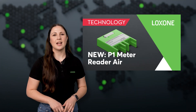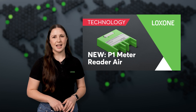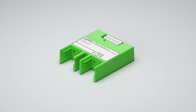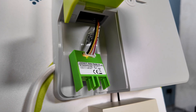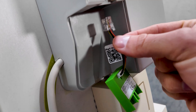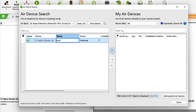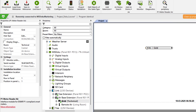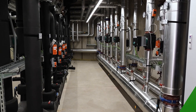Meet the latest innovation in our product line: the P1 Meter Reader Air, designed to revolutionize how you manage energy in your building. This new device from the Luxone Meter family seamlessly integrates with DSMR P1 compatible smart meters, enabling comprehensive energy management directly from your Luxone system. Once installed, it automatically gathers and relays bi-directional power and energy values, along with data from connected sensors and submeters, covering gas, water, heating, and cooling.